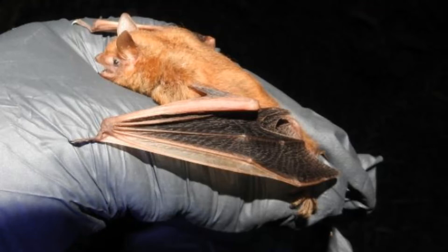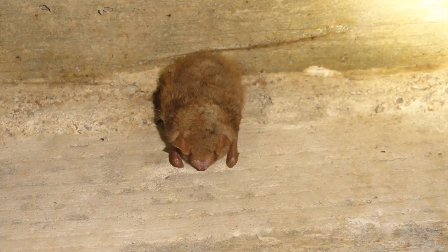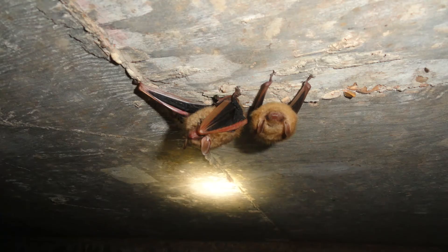Tricolored bats are the smallest bat found in Mississippi. They have a total body length of 3 to 3 and three-quarters inches, a wingspan of 8 and a quarter to 10 and a quarter inches, and weigh 3 to 8 grams. Their name refers to the color of the hair on their backs — individual hairs have three colors. They are easily recognized by their pink forearms that contrast with dark wing membranes.